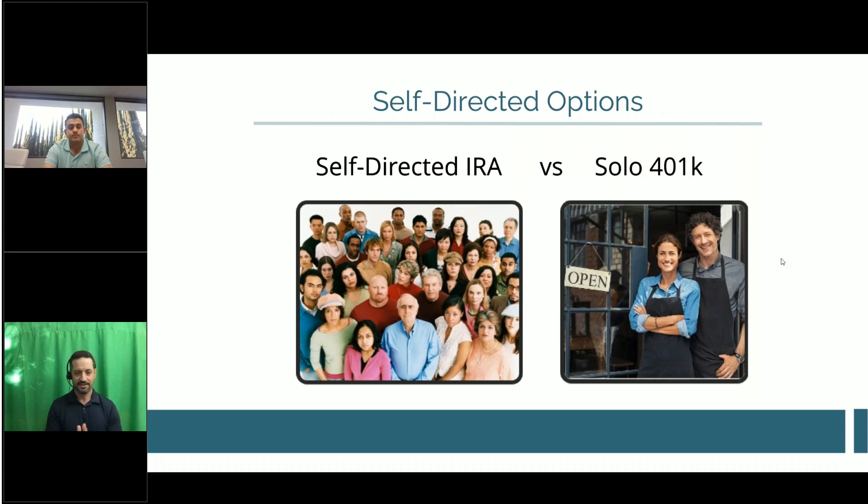The two options: the self-directed IRA, available to anyone over 18. Most people are rolling existing retirement funds into the self-directed IRA because the annual contribution limit is only $7,000 per year — $8,000 if you're over 50 — making it hard to self-direct from scratch. Most people roll in a former employer 401k, existing IRA, 403b, or any qualified retirement account, with the exception of a current employer 401k, which usually can't be rolled out until you've left that employer.